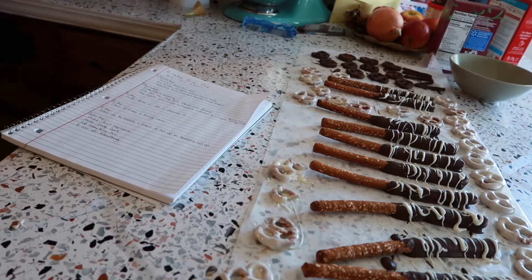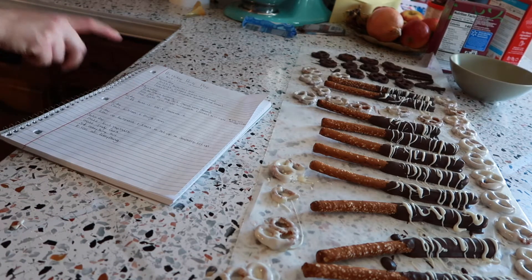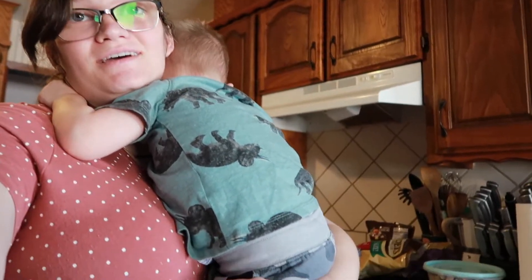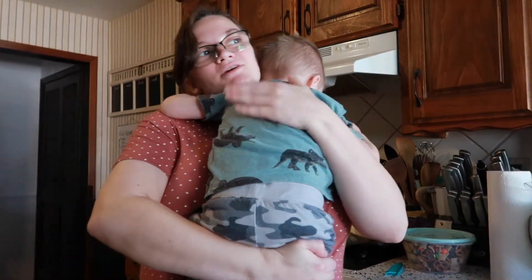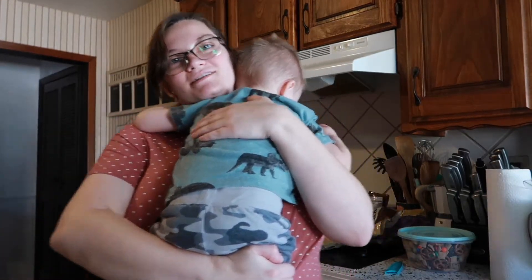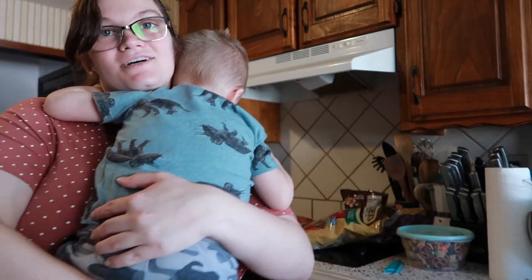We are only done with the stuff I had planned for Wednesday, so we are now on to today's tasks. But right now we are having a little cuddle session. I'm not exactly sure what happened but he just started crying and now he wants to be held, so I'm going to go hold him and I'll be back to work on the next item on our list.